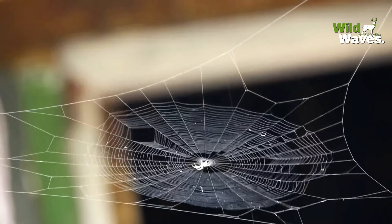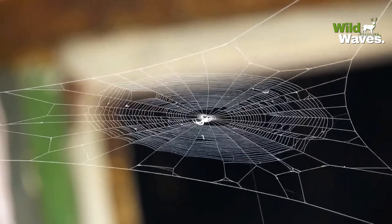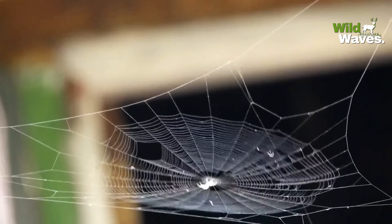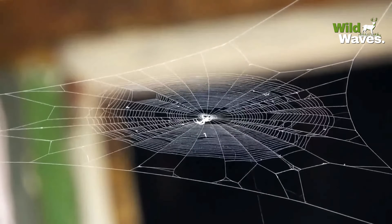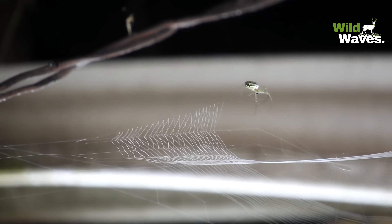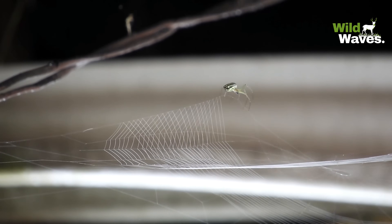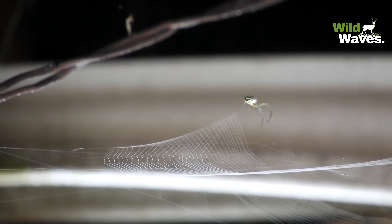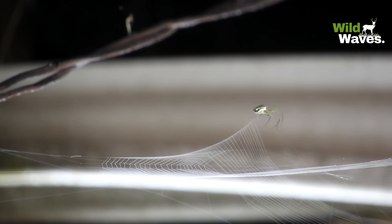These webs didn't just appear overnight. They've been perfected over more than 100 million years, dating back to the time of the dinosaurs. Ancient webs have even been found preserved in amber. Over the millennia, spiders have developed a wide variety of web designs to suit their surroundings and prey.